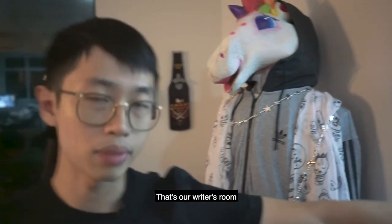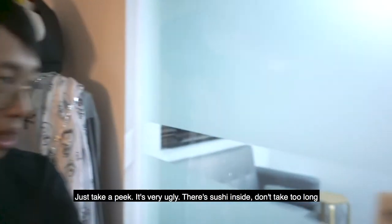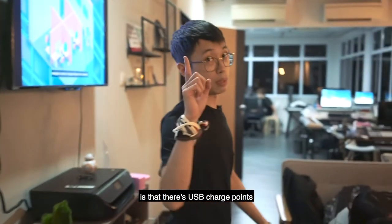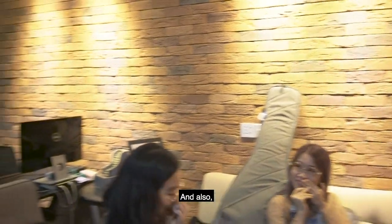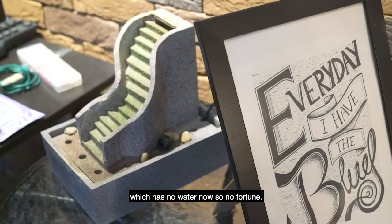That's our writer's room. That's where we mostly do our meetings for money and also a lot of writing stuff. Just take a peek — it's very ugly, there's sushi inside. Don't take too long. Also, a very important part of being a millennial is that there is a USB charge point. Most important part of the studio. And also, my water fountain which brings fortune — which has no water now, so no fortune.